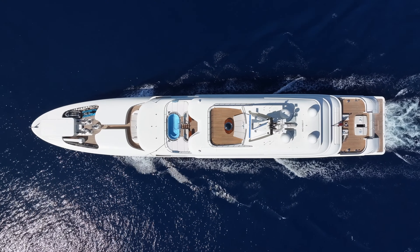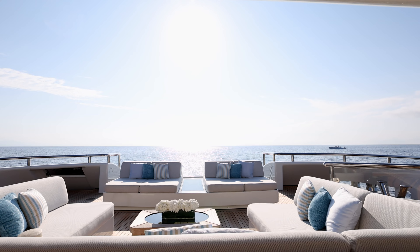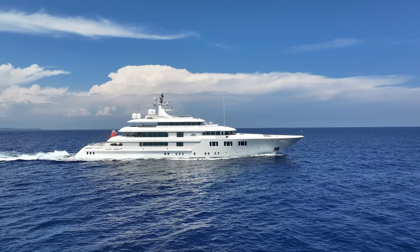In 2020, Lady E was extended to 74.5 meters, adding 127 square meters of deck space and a new lifestyle dimension to her highly successful layout, as well as modernizing her profile.